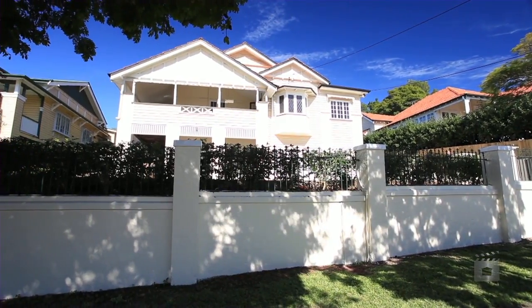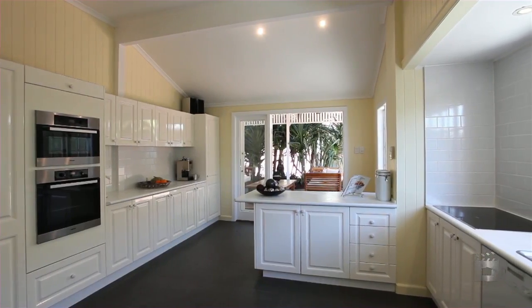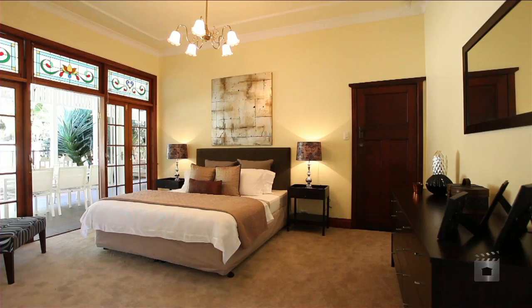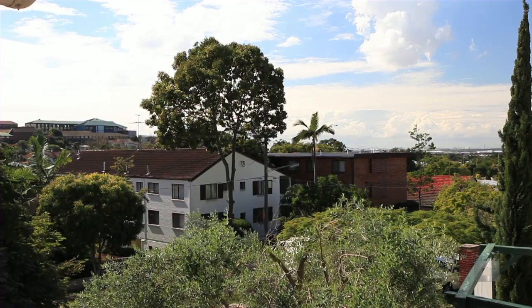This stately two-storey Ascot home combines comfortable family living with a classic style and quality craftsmanship of a bygone era. The upper level features three bedrooms and family lounge, which opens out to a veranda that captures pleasing suburban vistas.